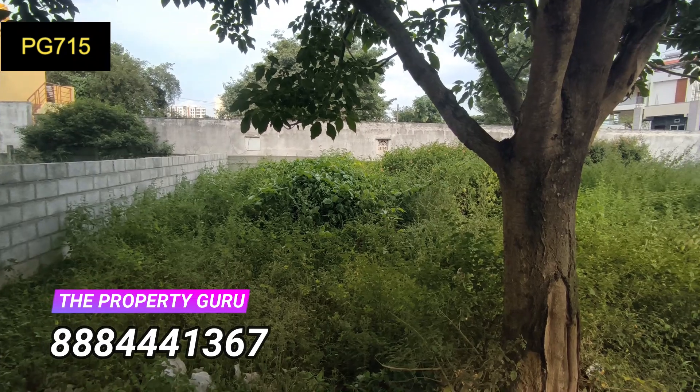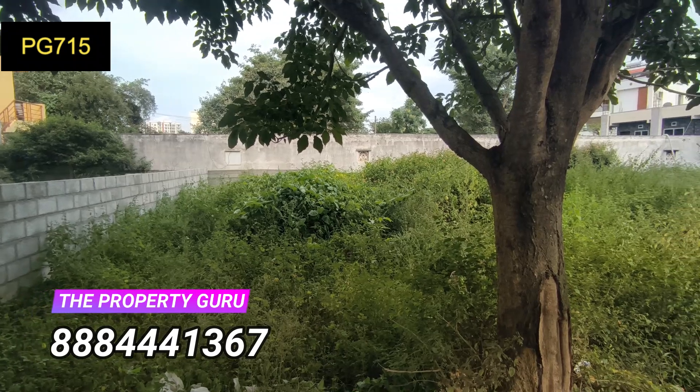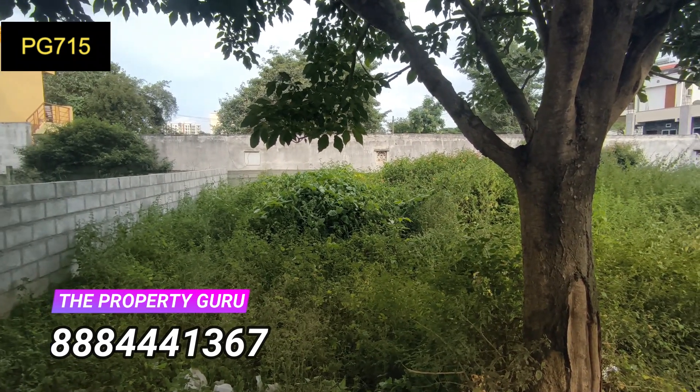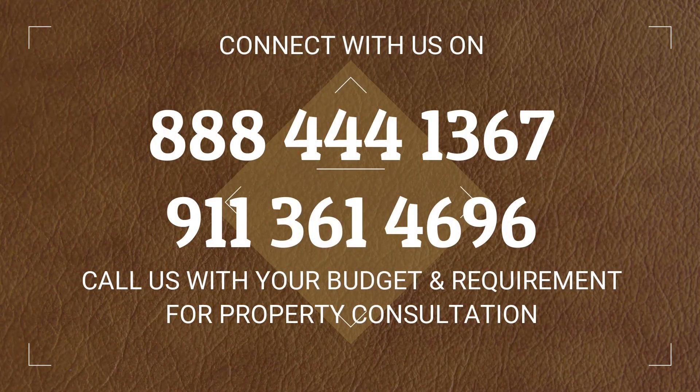The property contact numbers are given on the screen. Keep watching our channel and keep supporting us by liking this video, commenting your opinions, and subscribing to our channel. Thank you, have a nice day.